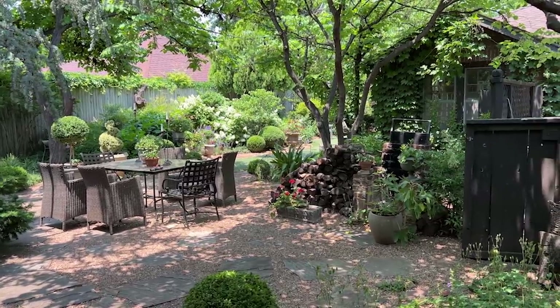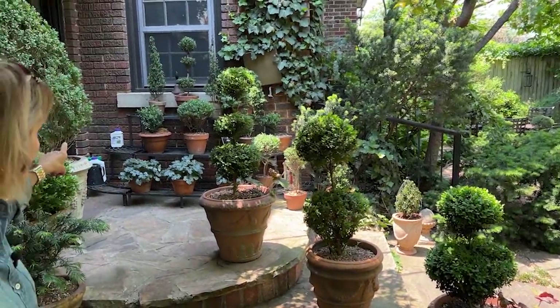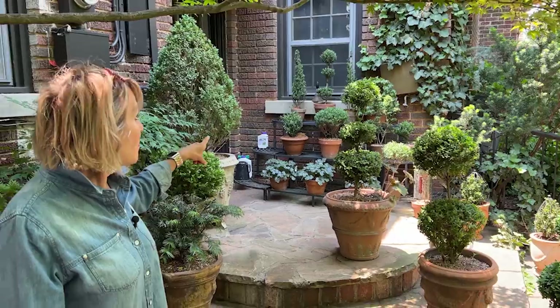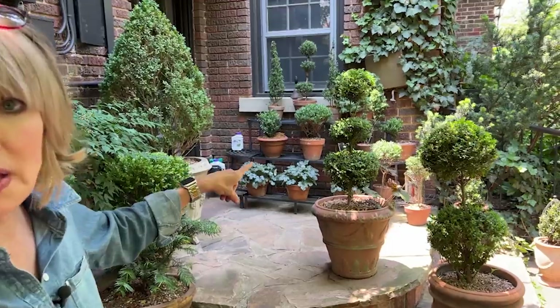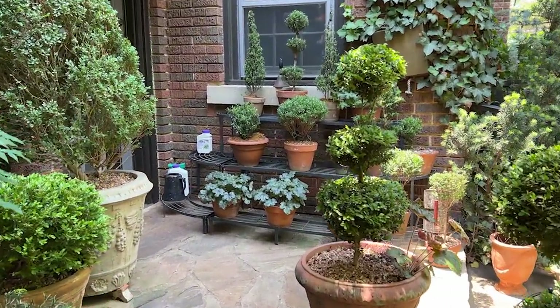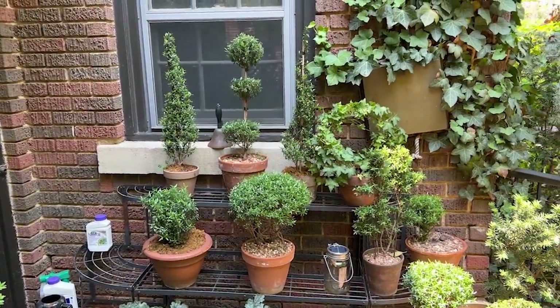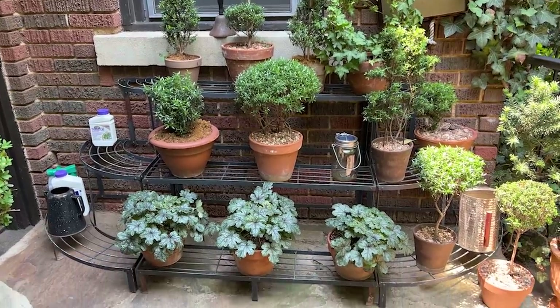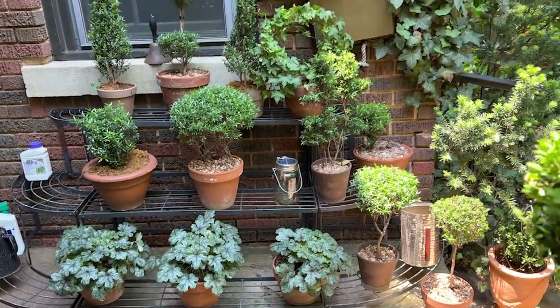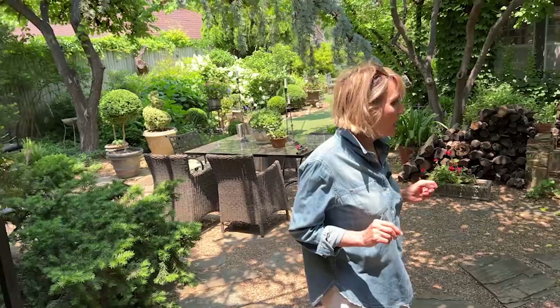I'm going to have to reposition things on my back porch. I've got most of my myrtle topiaries on the porch and it's getting to the point now where they're not getting enough sun. So I'm going to have to move some of these around — some of them are just going to have to get a vacation in a little bit more sun because I want them to put on growth and I'll give them a really good feed. They still look very pretty right now, but they are telling me they want a little bit more sun.